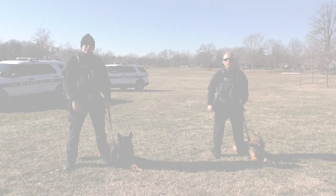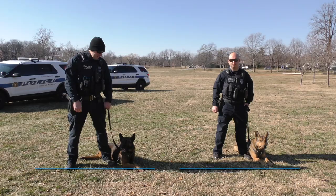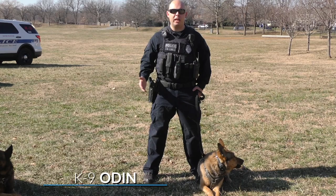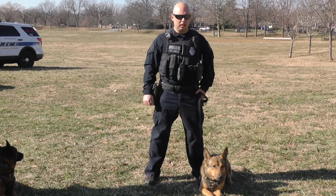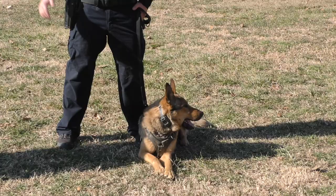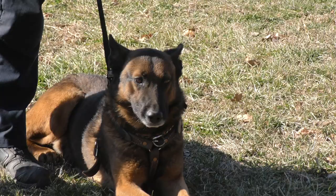Hello, everyone. I'm Officer Long with the Frederick Police Department, and this is K-9 Odin. I'm Officer Michael McGrew, and this is K-9 Breaker. K-9 Odin is an explosive detection and patrol dog — he can detect explosive material and assist with a wide variety of patrol operations. He's about five years old, a German Shepherd, and has been my partner for about three and a half years. He lives with me and my family. K-9 Breaker is also a patrol dog, but his odor specialization is narcotics, unlike Odin whose specialization is explosives. Breaker is three years old, originally born in Germany.